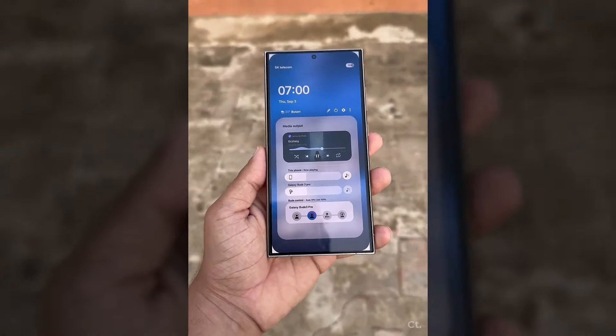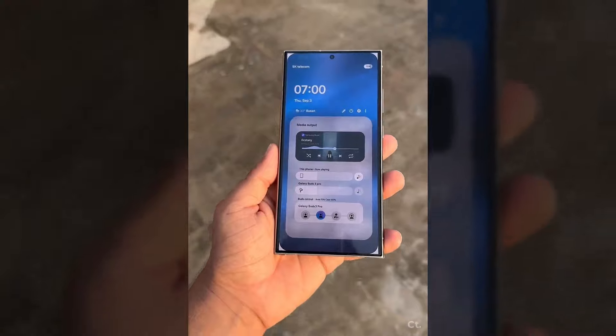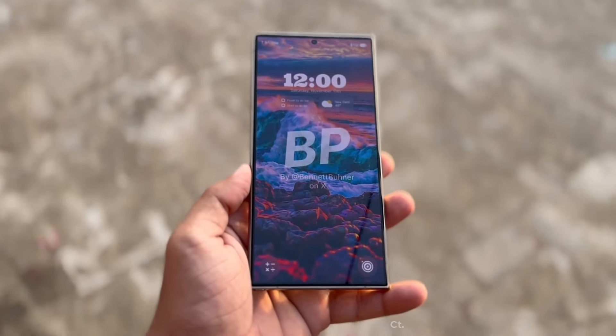The upcoming One UI version is expected to feature smoother app launches, menu interactions, and more seamless navigation throughout the OS.